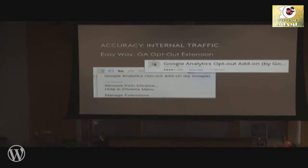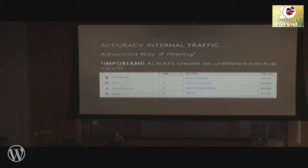The advanced way is IP filtering, and this happens at the view level in your admin. You go to Admin > View > Filters, and you can filter out your own and your team's IP addresses from your view. However, if you do this, definitely create another unfiltered backup view. Whenever you filter anything out of your main view, it's gone forever. So if you make a mistake — and it's easy to accidentally put a dot in the wrong place — that data is gone forever. Always create one view that's an unfiltered backup view just in case.